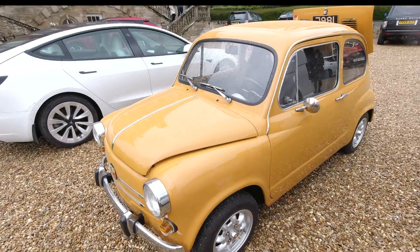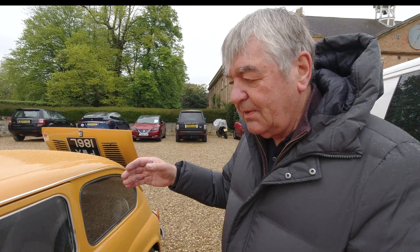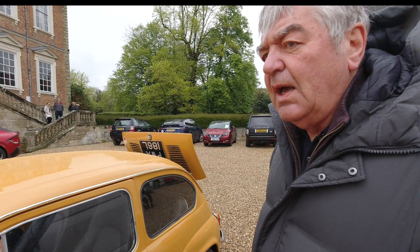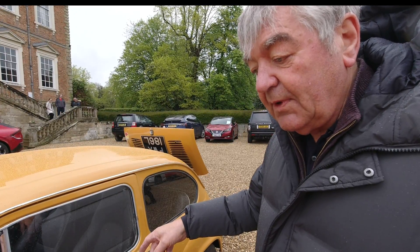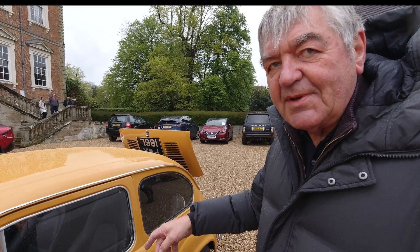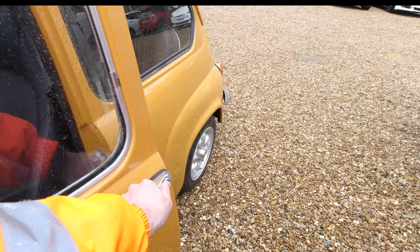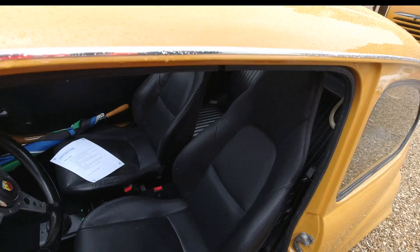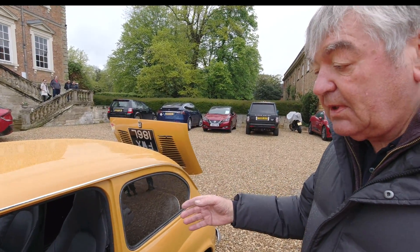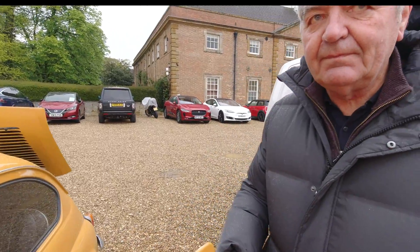I wanted to do an electric build — I've done lots of others, mainly Jaguars. Being long retired, I wanted to do an electric car. My dad had one of these; he bought it new in '64 and it was the family car — my mum, dad, brother and myself. What you've done is put MX5 heated seats in there. There's no heater of course because all the water cooling system's gone, so rather than put in an additional electric heater I thought: heat at source — MX5 seats — much more efficient.